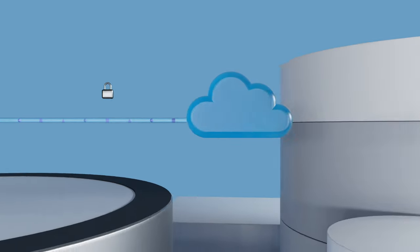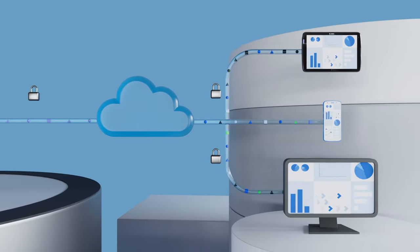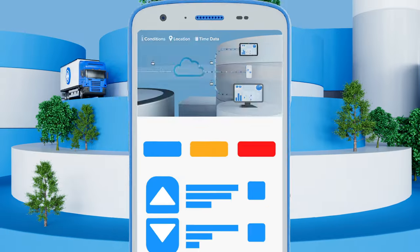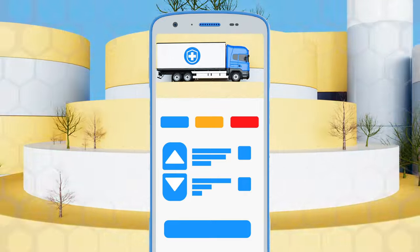With Zebra's electronic sensor solution, you get continuous visibility into condition, location, and time data, enabling you to take immediate action when an excursion occurs.